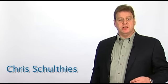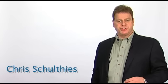Welcome to Success Tips. In this segment, I'm going to address a few of the frequently asked questions from business managers that have attended our menu selling seminars across the country.